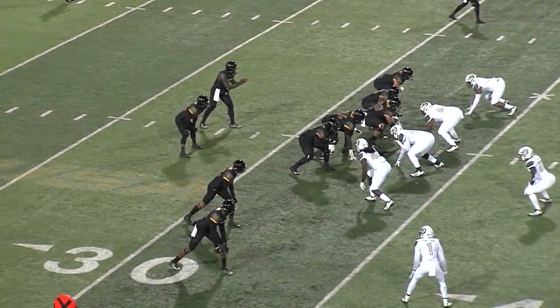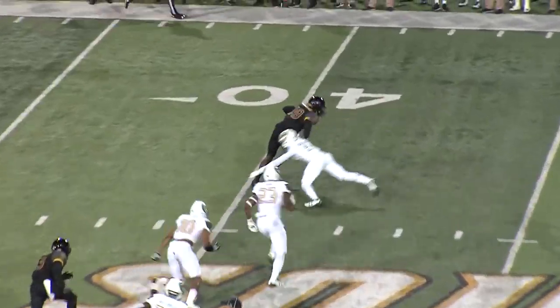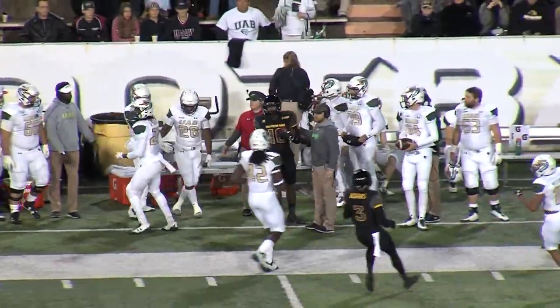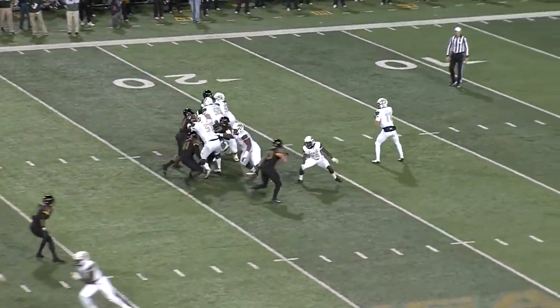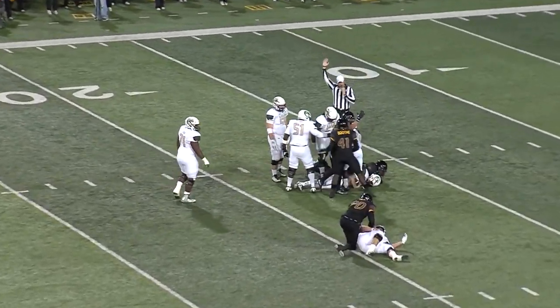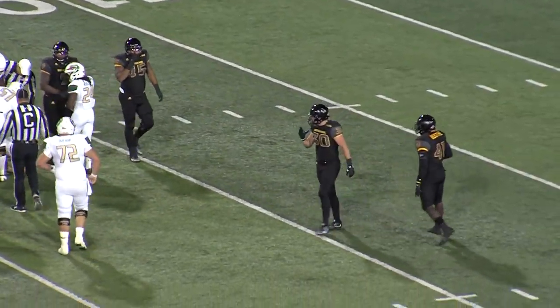Double receivers to both sides. Howard takes the snap, looks and throws over the middle. It's caught on a slant — Corey Robertson makes a catch, breaks a tackle, run out of bounds at the Blazer 45. On third down, the quarterback drops to throw, looking to throw — and he's got to be sacked inside the 20-yard line. Eagles all over the place that time. That was Paxton Shrimpshire.